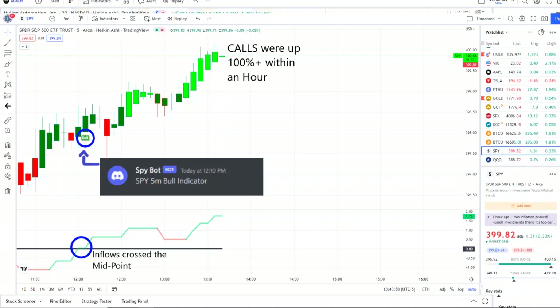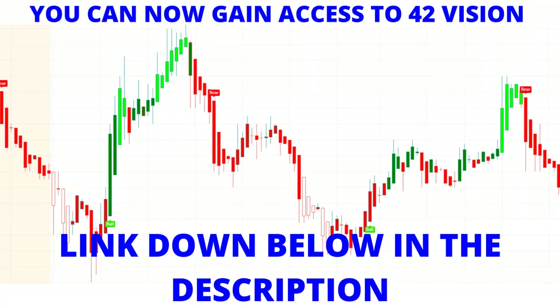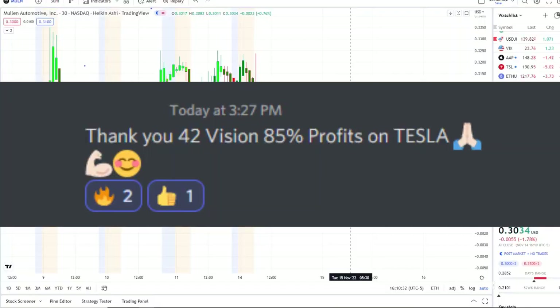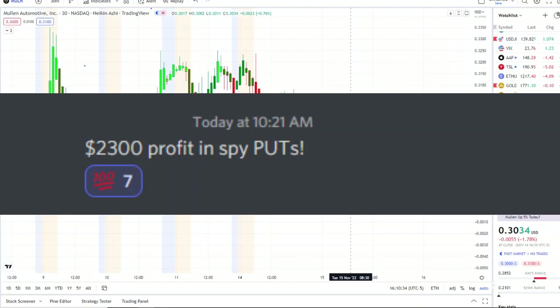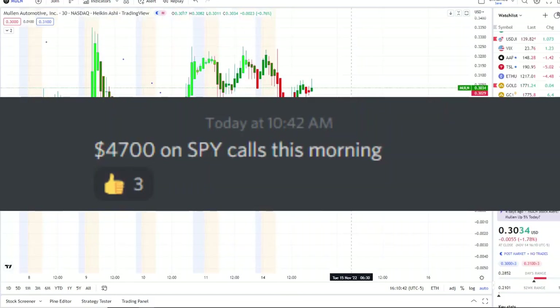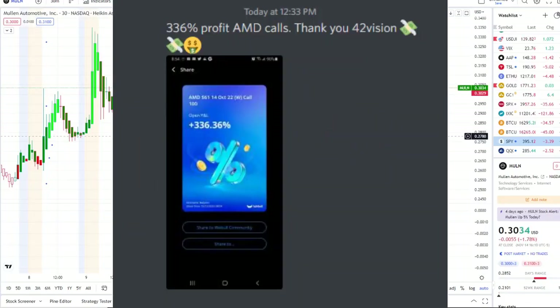Call options went up 100-plus within an hour. If you want to receive this clarity and edge of the charts, you can gain access via the link in the description below to the 42 Vision indicator — getting connected to our bots and becoming part of a growing community of investors looking to learn and grow together, maximizing in either direction whether stocks are going up or down.